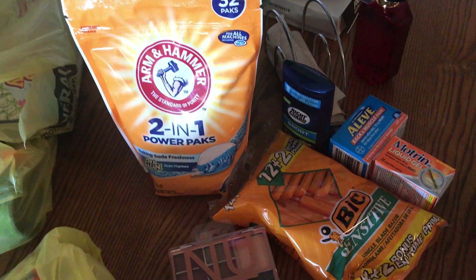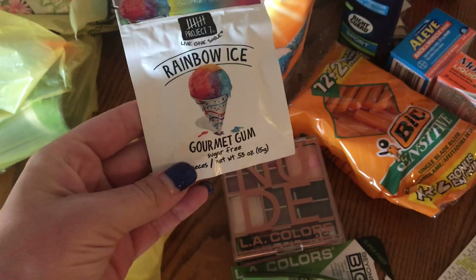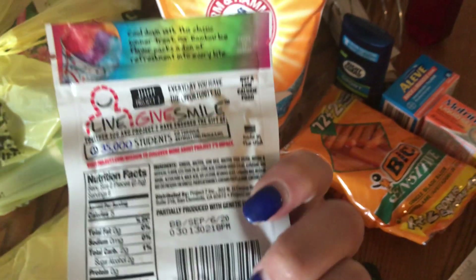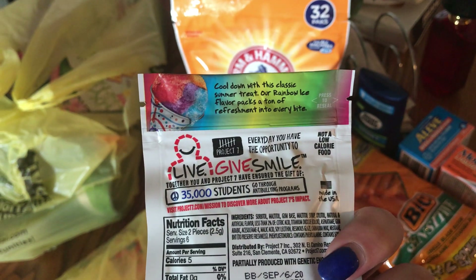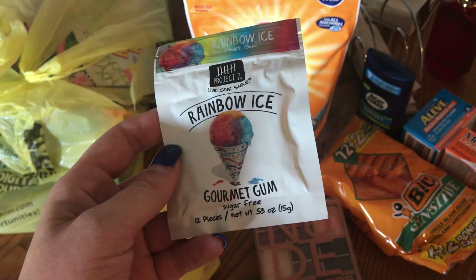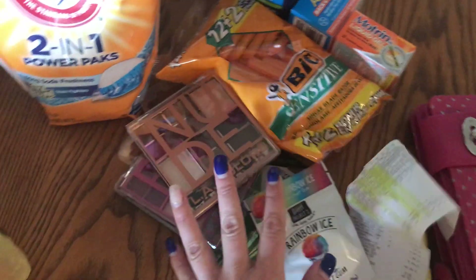At checkout they had cookie batter and rainbow ice gum. It says 'cool down with this classic summer treat — a rainbow ice flavor that packs a ton of refreshment into every bite.' Serving size is two pieces at five calories. I just thought that looked kind of cool so I got that.